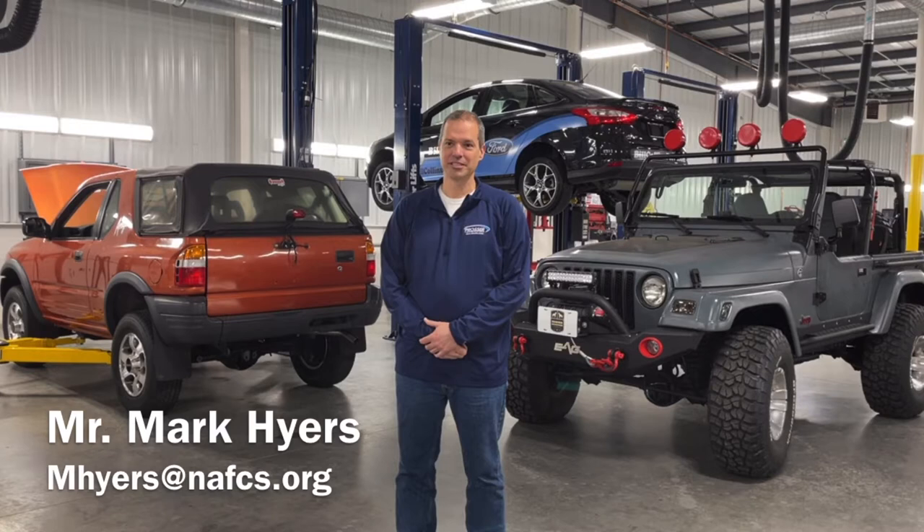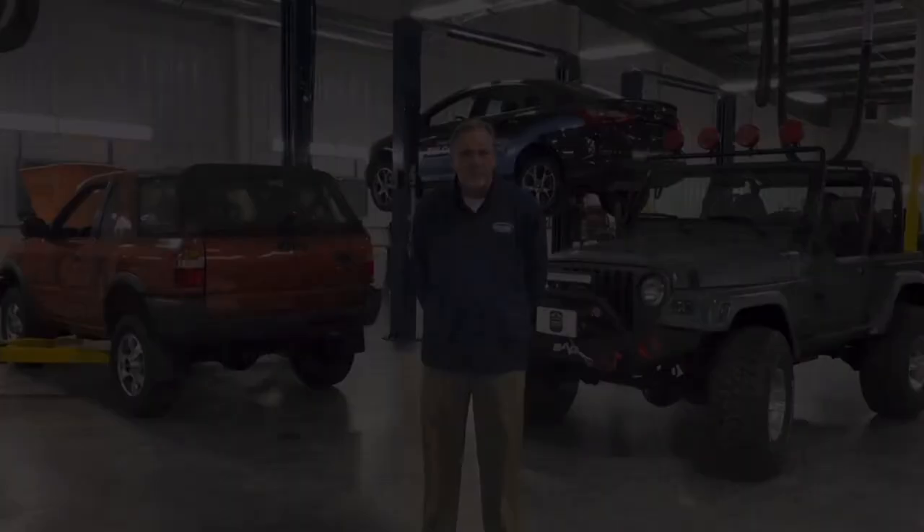Students will learn industry theory and experience hands-on instruction in repairing vehicles using the latest diagnostic and repair equipment in the automotive industry. Topics covered include steering and suspension, brake systems, manual transmissions, differentials, automatic transmissions, air conditioning, electrical systems, and engine performance.